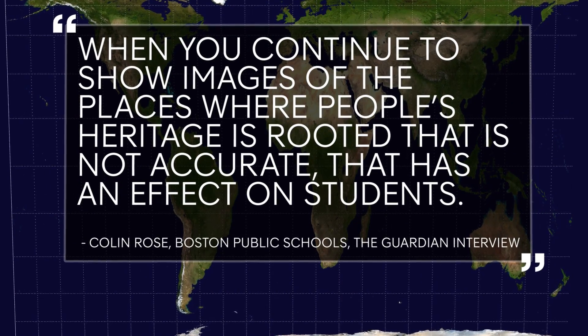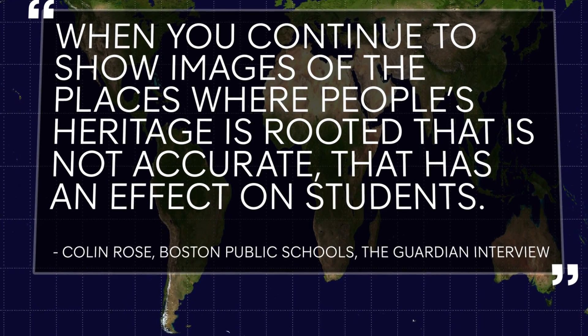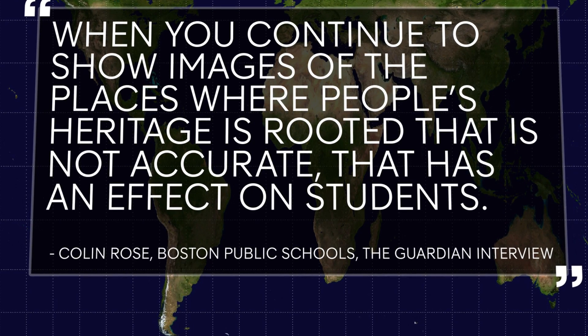Colin Rose from Boston Public Schools said: when you continue to show images of the places where people's heritage is rooted that is not accurate, that has an effect on the students.